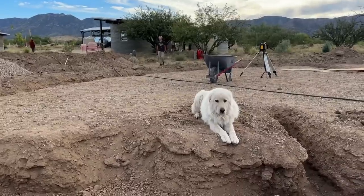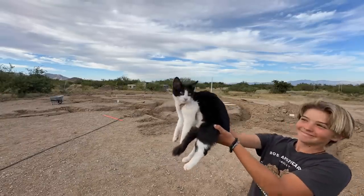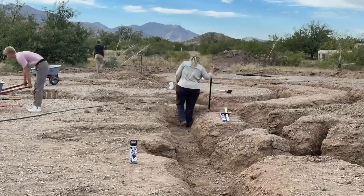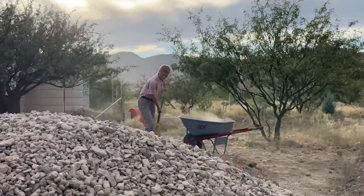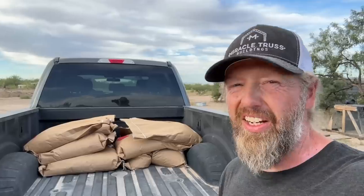Come on. Peekaboo. Come on. Peekaboo. Let's get some feed for the neighbors and then we'll get back to it. Always something going on.